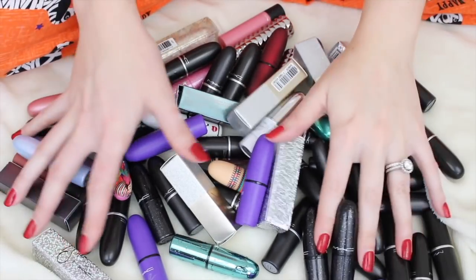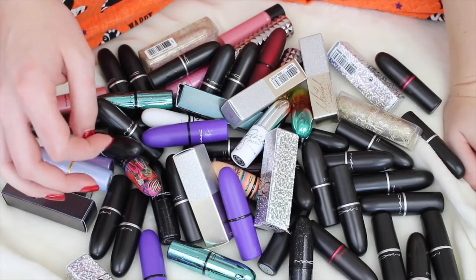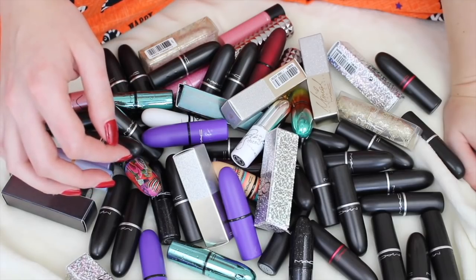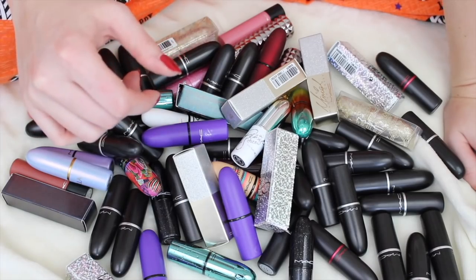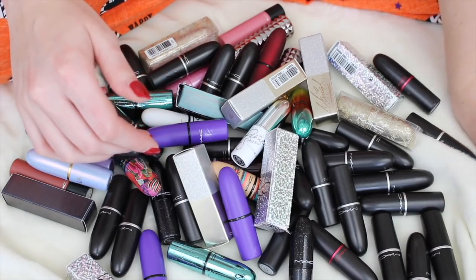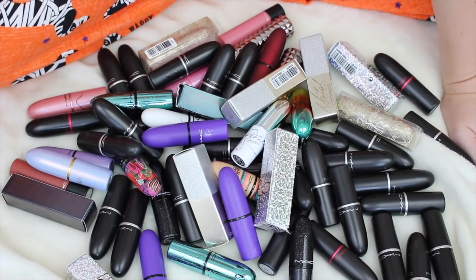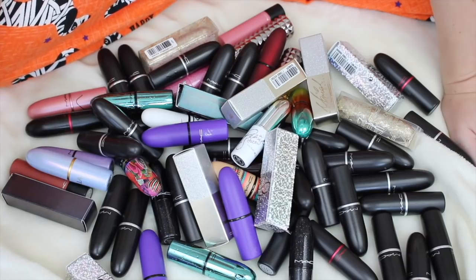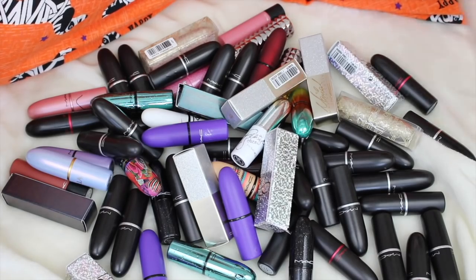Hey guys, welcome back to my declutter series. Today is Saturday, October, I think it's the 6th or 7th. It's actually been a while since I filmed one of these declutters. Up until now I have decluttered everything except for my lip products. And I've really been dreading the lip products portion because I know some of these have gone terribly bad — there's some that have mold on them, and I just have way too many. I love lip products. It's just so hard for me to get rid of them.